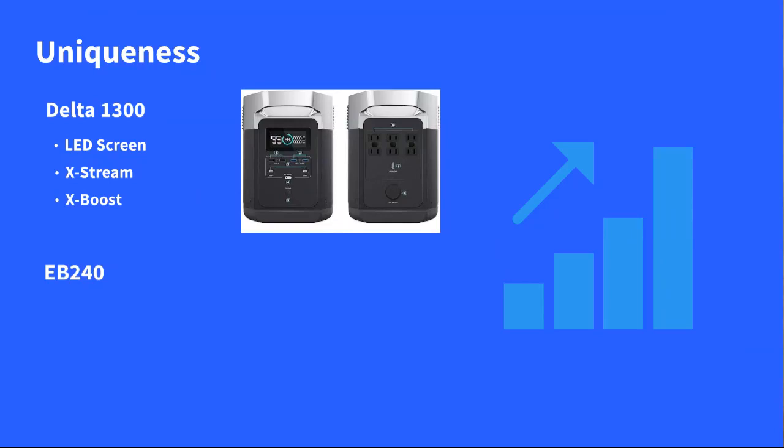Two other things that really set the Delta 1300 apart are EcoFlow's Extreme and X-Boost. Extreme is the AC charging — it's a very powerful AC charger that can recharge the battery very quickly. X-Boost has to do with the inverter.